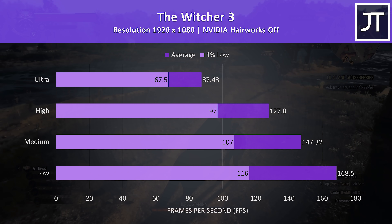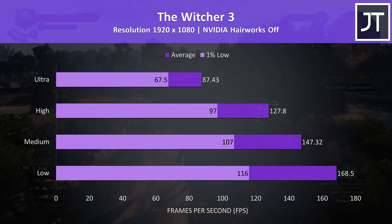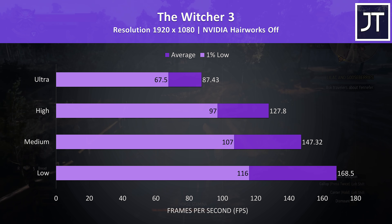The Witcher 3 was playable at ultra settings, but it was possible to improve the frame rate significantly by stepping down just one level to high settings, while medium settings was able to reach averages higher than the screen's refresh rate.